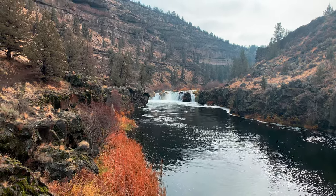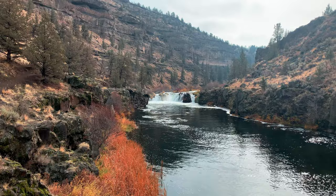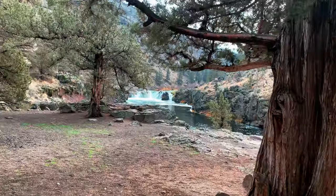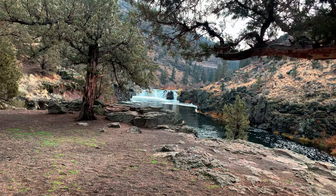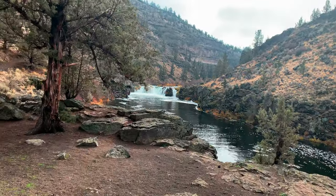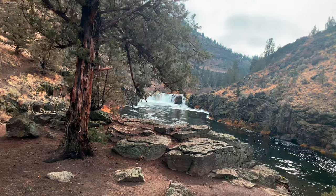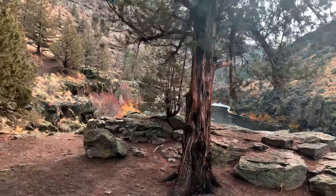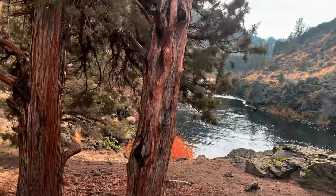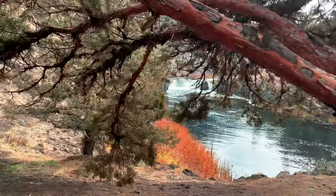The canyon, the basin, the valley, the river — this area is truly spectacular. As we walk back towards the trailhead, admiring these beautiful views of Steelhead Falls along the way. The mighty river is much calmer on this side of the falls than it is above the falls where it's raging.